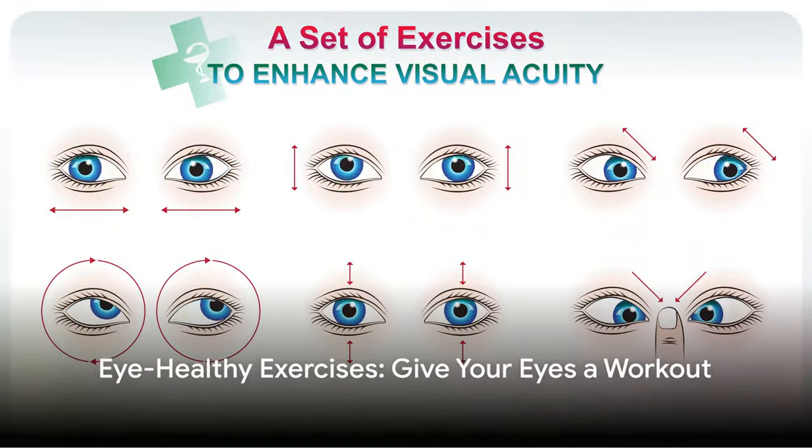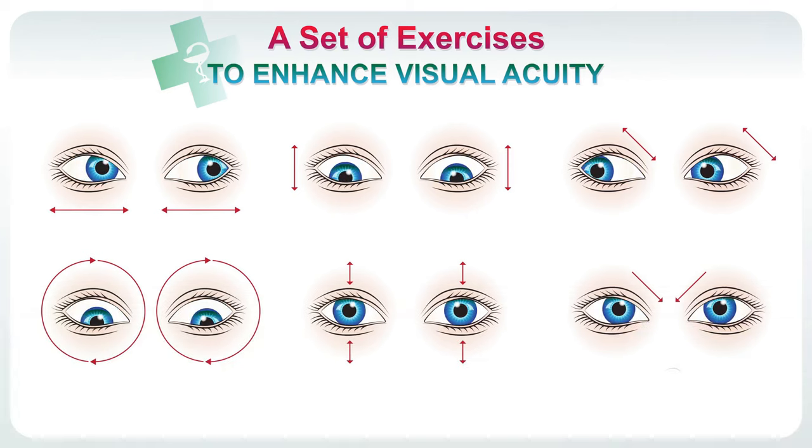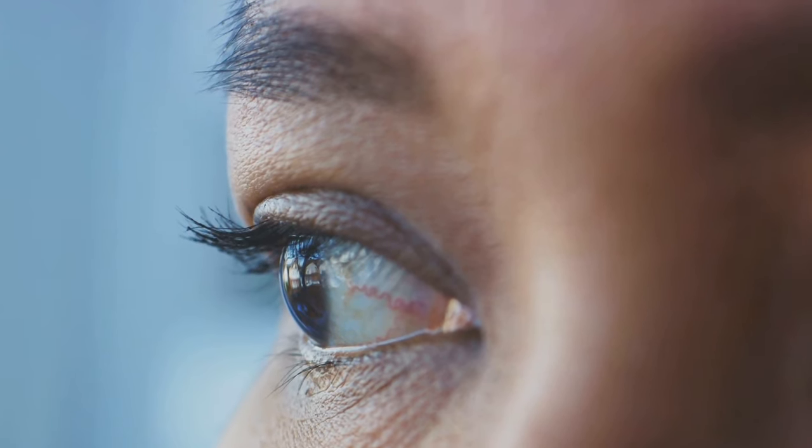Let's give your eyes a little workout. Simple exercises can make a world of difference in maintaining eye health. A favorite among eye care professionals is the practice of focusing on distant objects periodically. Just like the muscles in your body, your eyes need exercise too. This can be as simple as gazing out of a window at a tree or a building in the distance, helping to reset your focus and reduce eye strain.